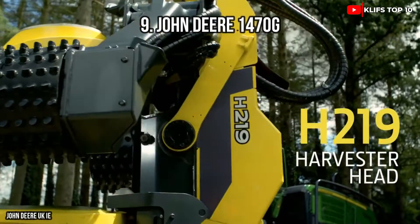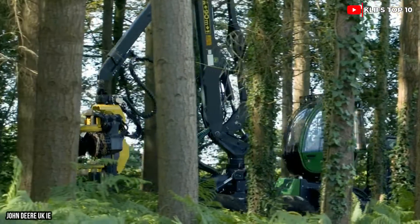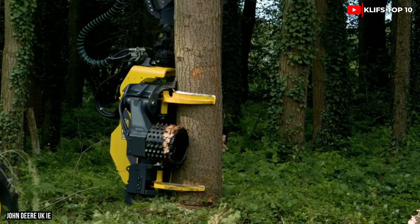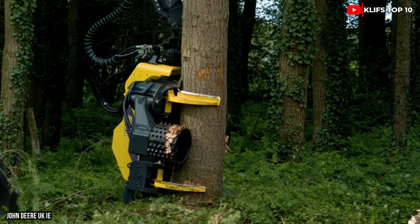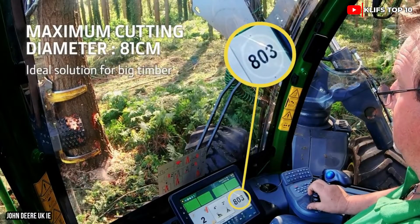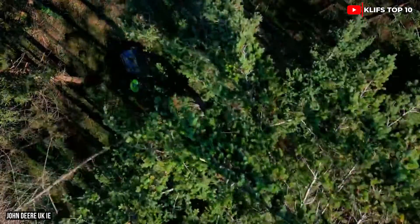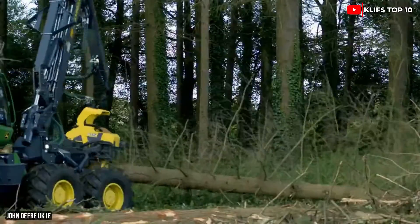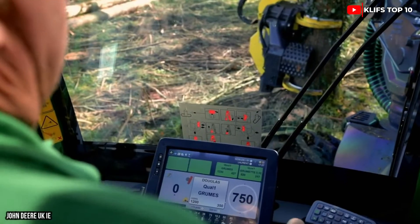Number 9: John Deere 1470G — a highly accurate, multifunctional harvester produced in the U.S. The cab is designed to be sturdy and has a self-leveling mechanism to keep the operator upright and comfortable. It weighs 50,400 pounds and is 25 feet long. Its engine generates 970 foot-pounds of torque and 268 horsepower.